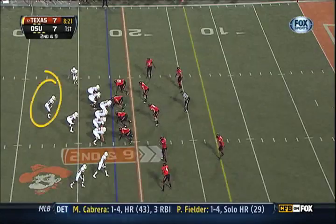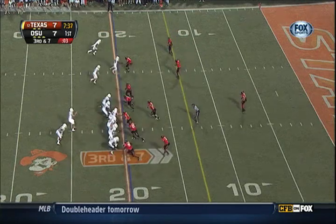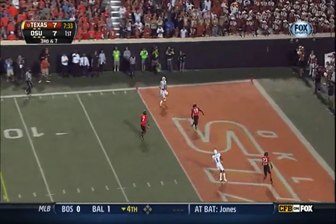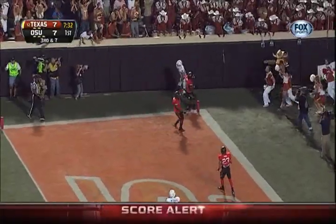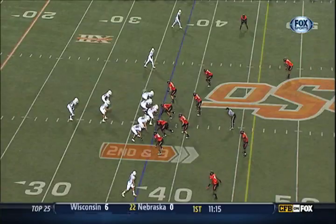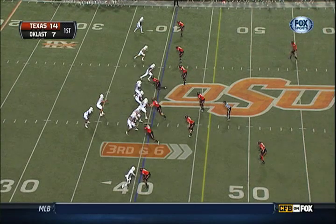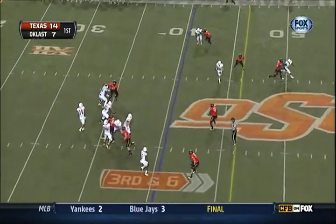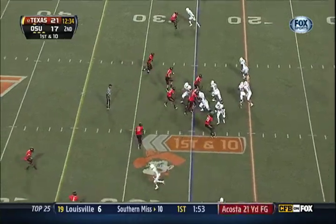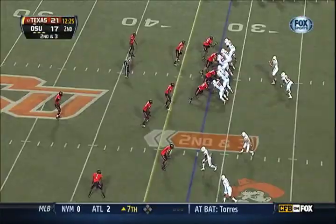They hand it off — Bergeron with Jonathan Gray — and they hand it to Shipley on the reverse edge. They need to go to the 13. Ash with time, Ash up top, Shipley wide open again, Monroe, and Malcolm Brown. This is now a draw play — Bergeron — get Ash underneath, and they give it to DJ Monroe around the corner.